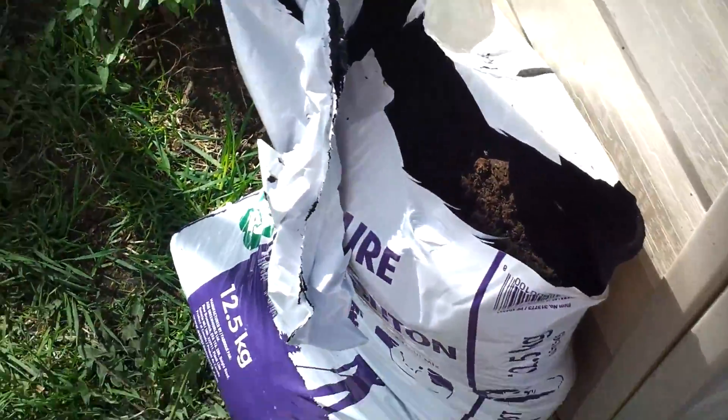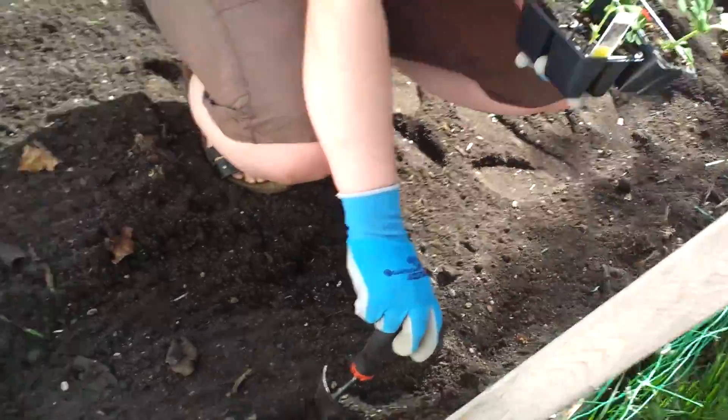What we'll do is just dig a little hole, put the poop in, then put the plant in the hole, and then bury it up. Let me show you how it's done.